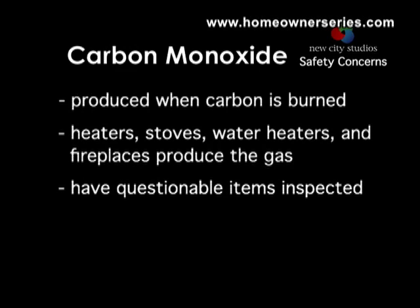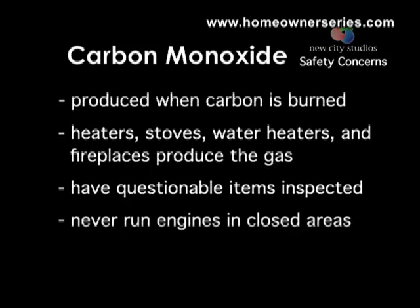Have the local utility company or a licensed contractor check out any device you suspect may not be functioning properly. Car engines also produce carbon monoxide and should never be left running in the garage, as dangerous levels of carbon monoxide gas will build up in the house.